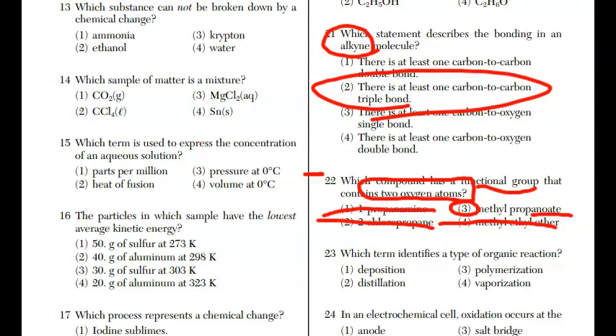For question twenty-three, which term identifies a type of organic reaction? Deposition is a phase change. Distillation is a separation technique. Vaporization is also a phase change. The answer is polymerization — vocabulary you need to know.